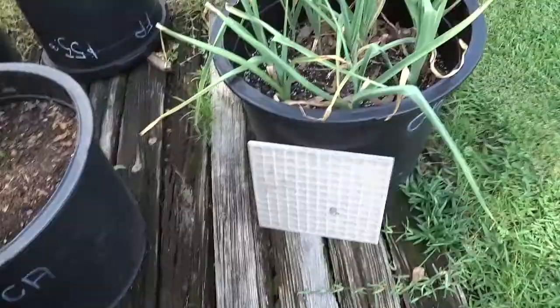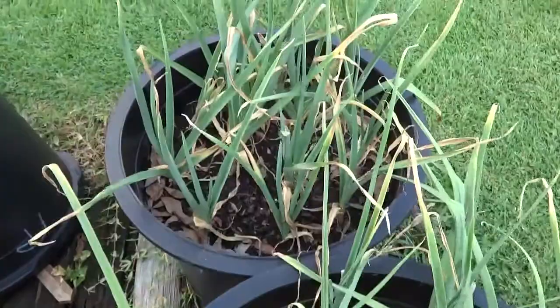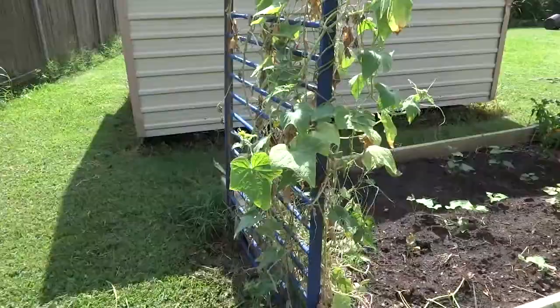These are cayenne peppers, doing their thing. Same with these garlic here — they're just doing their thing. I haven't pulled these out yet because they're still fairly green and growing, so I'm going to leave these in for a while longer.